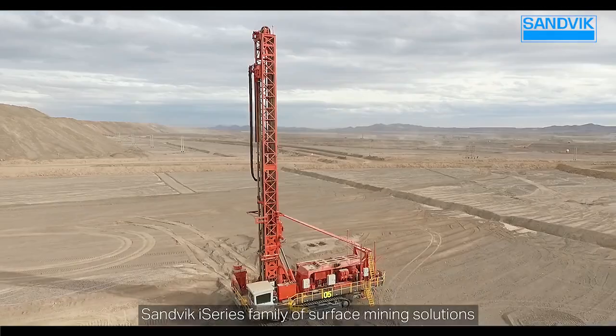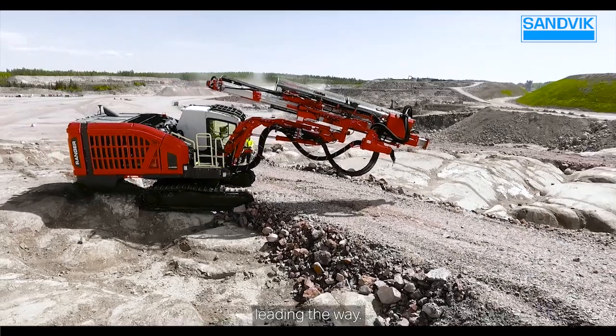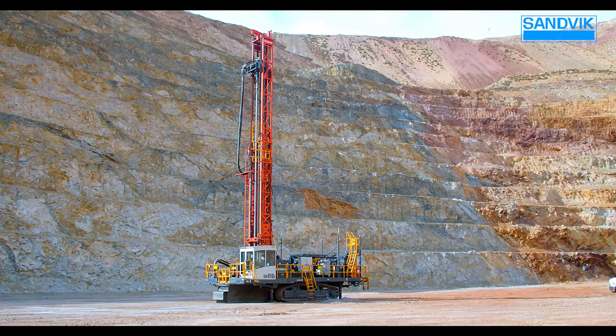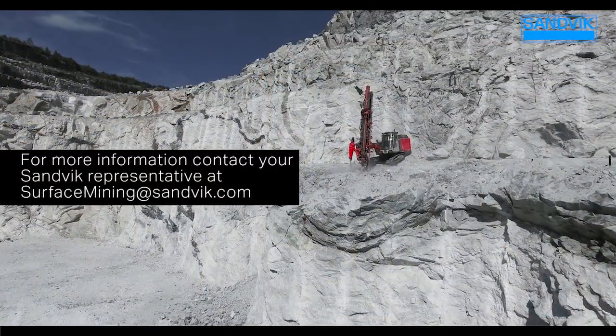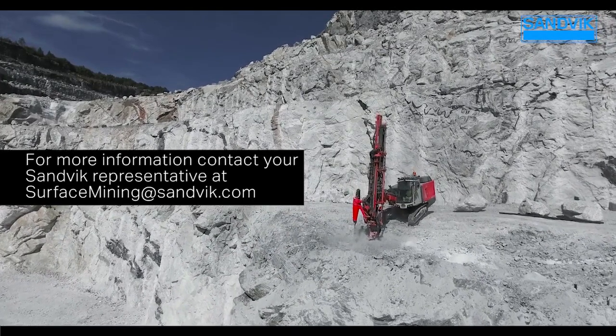Sandvik i-Series family of surface mining solutions — working together, leading the way. For more information, contact your Sandvik representative at surfaceminingatsandvik.com.